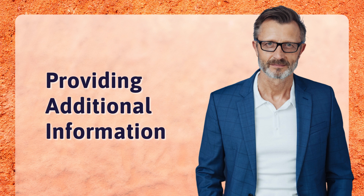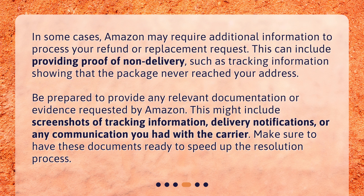In some cases, Amazon may require additional information to process your refund or replacement request. This can include providing proof of non-delivery, such as tracking information showing that the package never reached your address. Be prepared to provide any relevant documentation or evidence, which might include screenshots of tracking information, delivery notifications, or any communication you had with the carrier. Make sure to have these documents ready to speed up the resolution process.